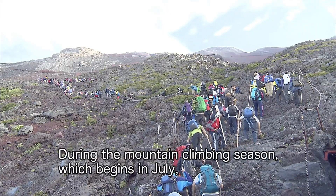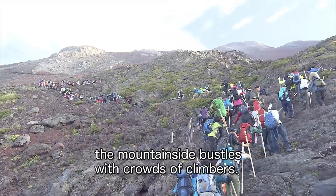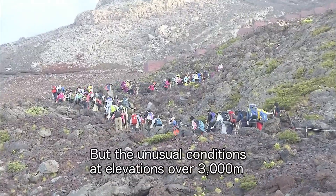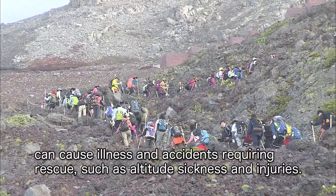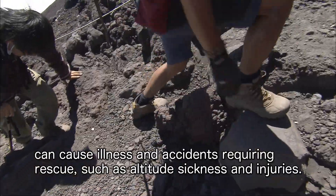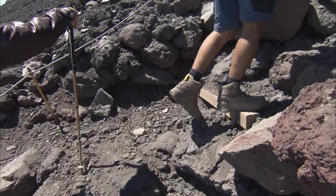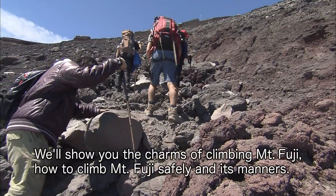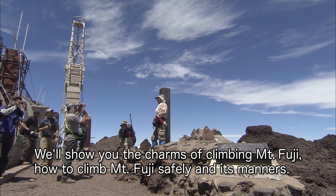During the mountain climbing season, which begins in July, the mountainside bustles with crowds of climbers. But the unusual conditions at elevations over 3,000 meters can cause illness and accidents requiring rescue, such as altitude sickness and injuries. We'll show you the charms of climbing Mount Fuji, how to climb Mount Fuji safely, and its manners.